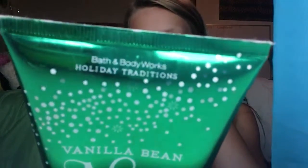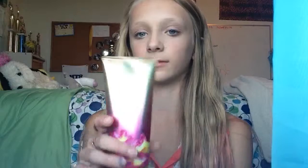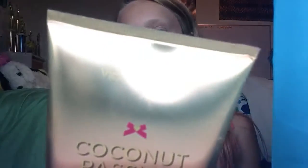This one is Bath and Body Works. Then I have one — I'll be honest, this is from Victoria's Secret — it's the Coconut Passion, vanilla and coconut. It's just really nice smelling. It says Victoria's Secret right there, but I thought I'd include it.